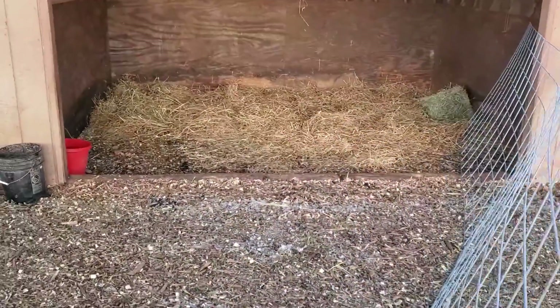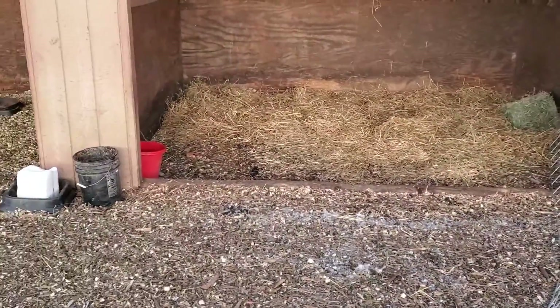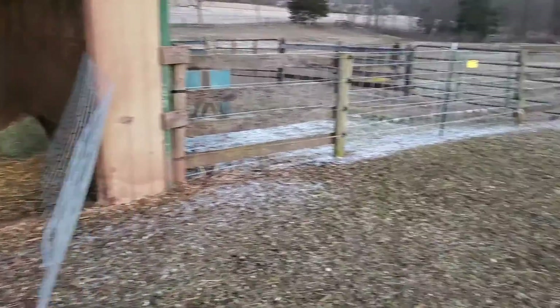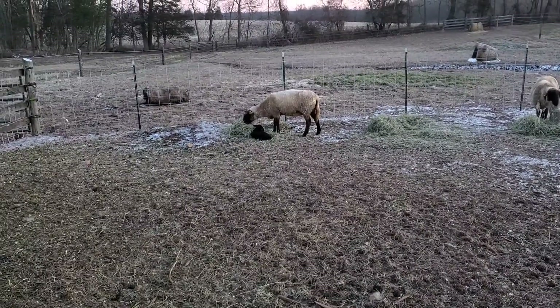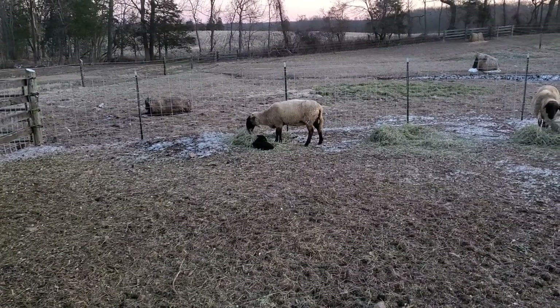Got the hay over there, water in that bucket. I'm gonna put some minerals in there, a little bit of feed just to get her feeling good. She's eating pretty well, it looks like the baby's been eating pretty well too.